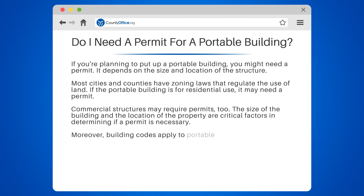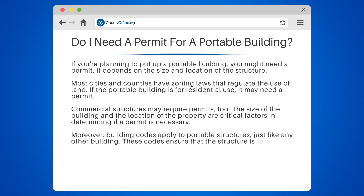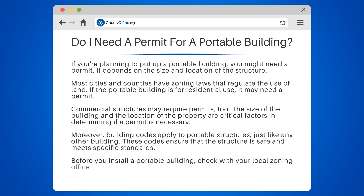Moreover, building codes apply to portable structures, just like any other building. These codes ensure that the structure is safe and meets specific standards. Before you install a portable building, check with your local zoning office to see if you need a permit. It's better to be safe than sorry.